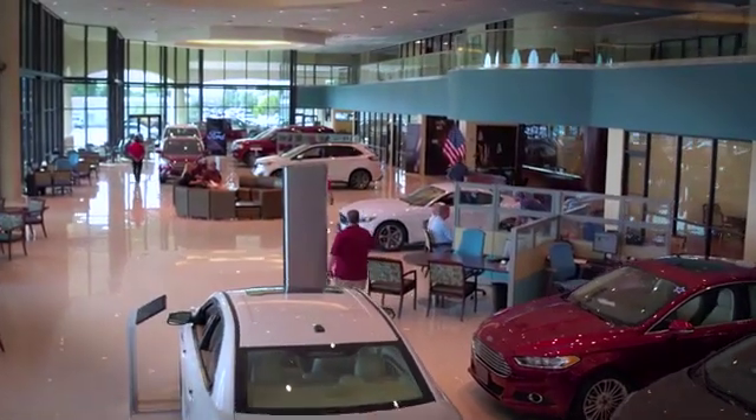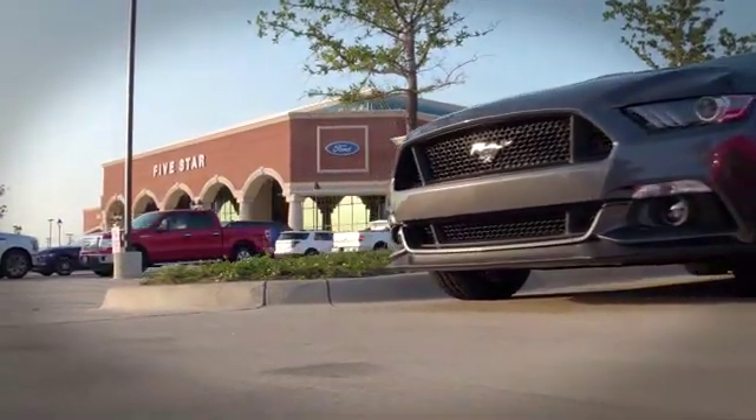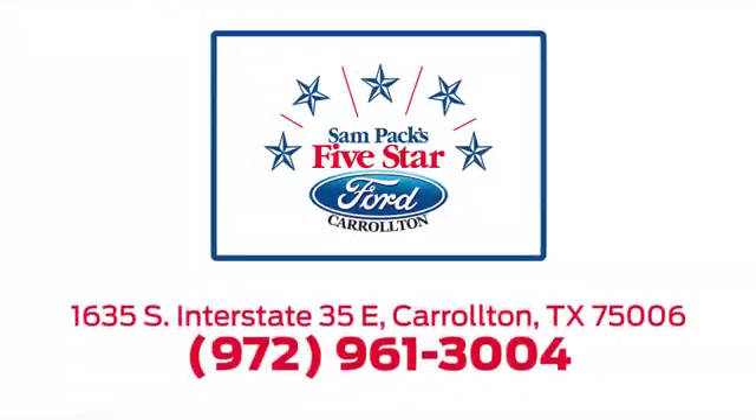For the entire car buying and ownership process, Sampak's Five Star Ford Carrollton is here to help. Call or click us today. We're located at I-35E and Crosby Road in Carrollton, Texas.